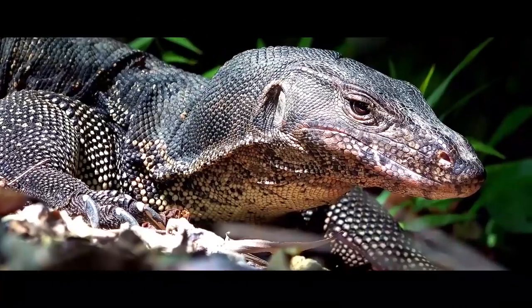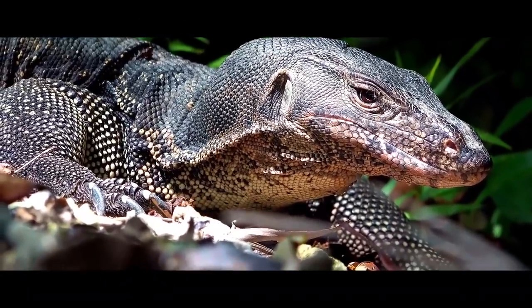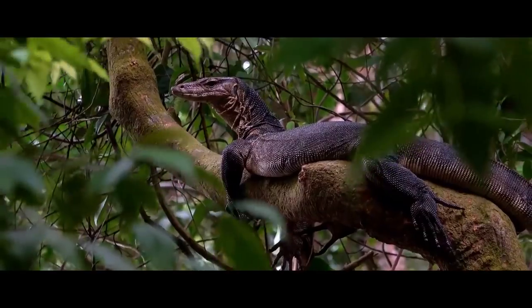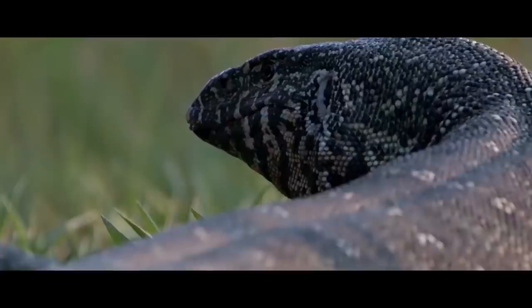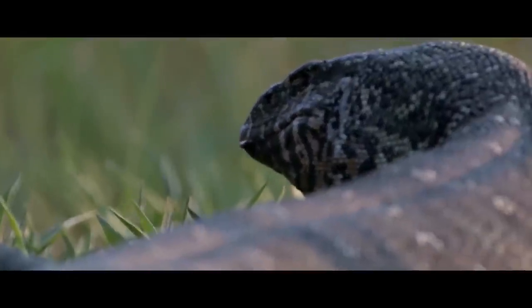It has huge claws, powerful jaws, and a perfect navigation system, so hiding is pointless. The protagonist of our video today is a real snake exterminator — a giant monitor lizard.